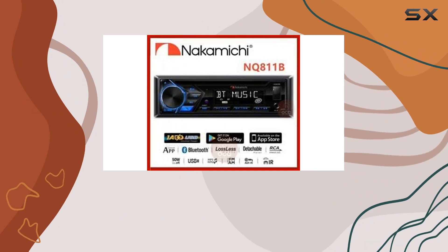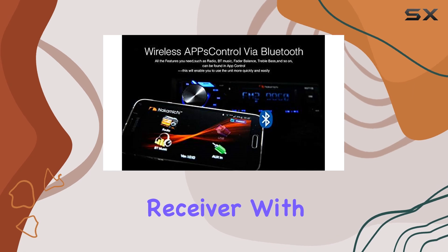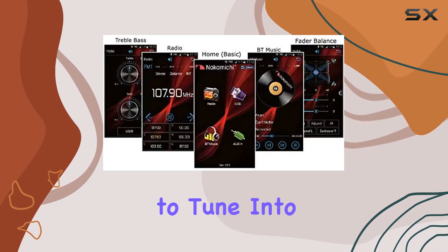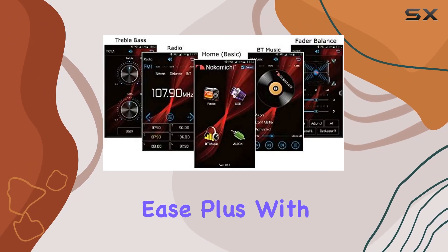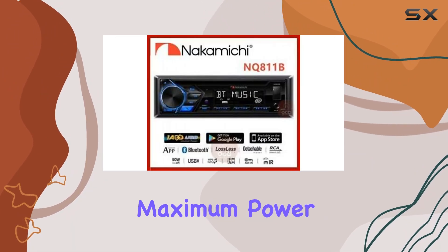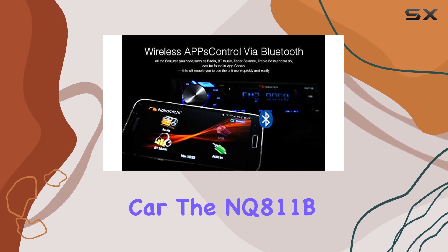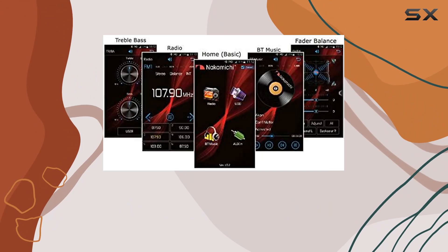This receiver also boasts a built-in radio receiver with RDS support, allowing you to tune into your favorite stations with ease. Plus, with a built-in amplifier delivering a maximum power of 4×50W, you can enjoy powerful, immersive sound throughout your car.